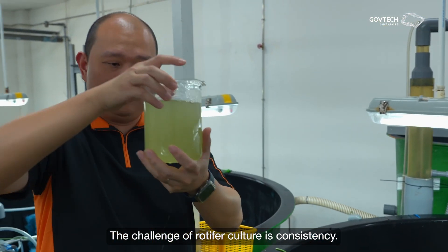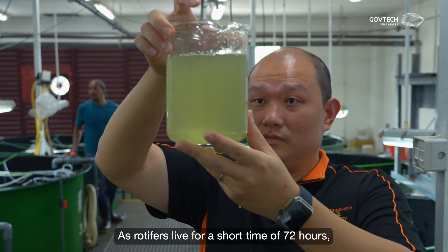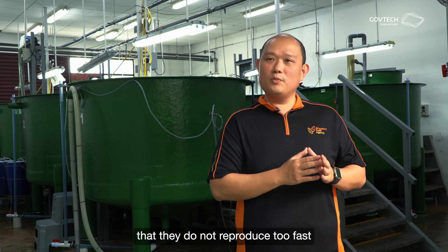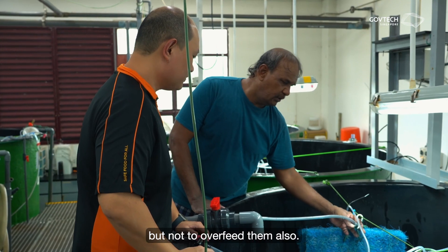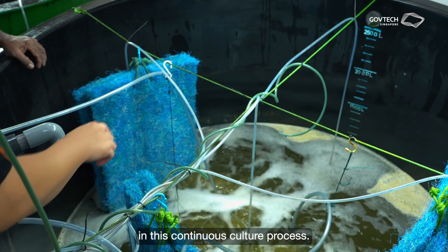A key challenge of rotifer culture is consistency. As rotifers live a very short time of 72 hours, we need to make sure that their populations are balanced — that they do not reproduce too fast or too slow. It's important to ensure that we feed them enough nutrients, but not to overfeed them either. So density is very important in this continuous culture process.